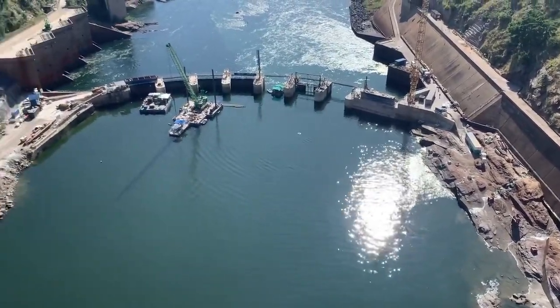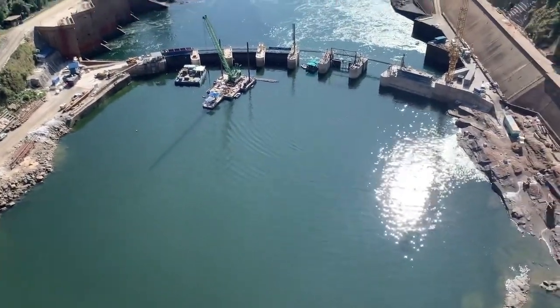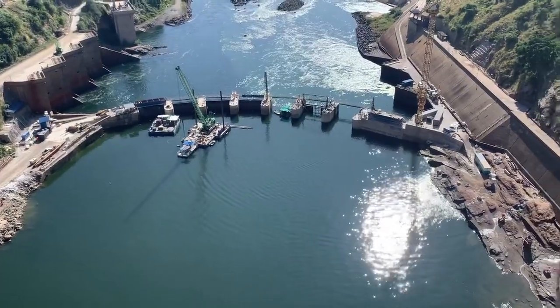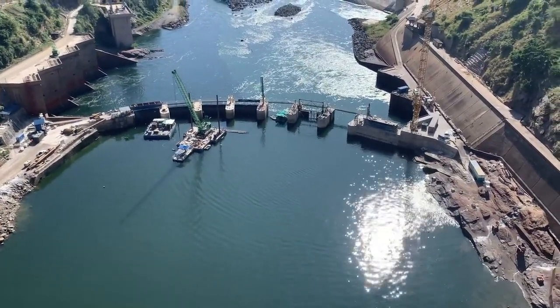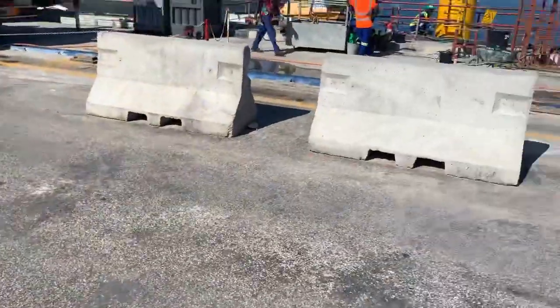They'll drain it all so they can start relining the bottom of the dam wall, where the sluice gates actually sit. Rumor has it that pumping out will start sometime next month — probably end of May.